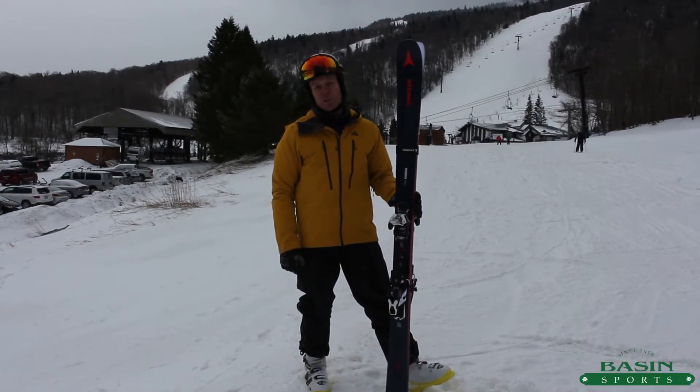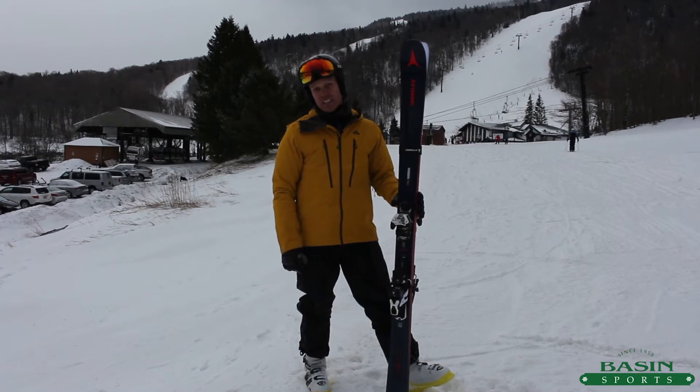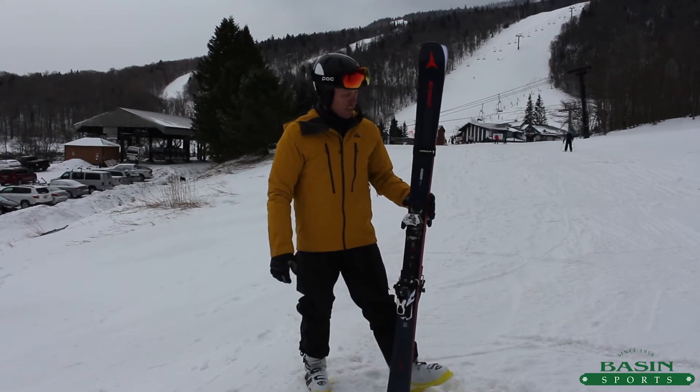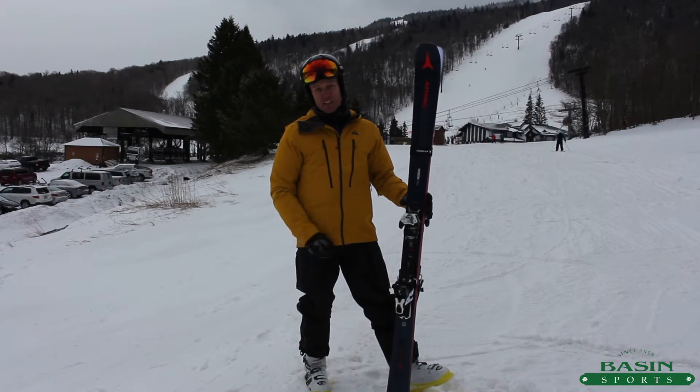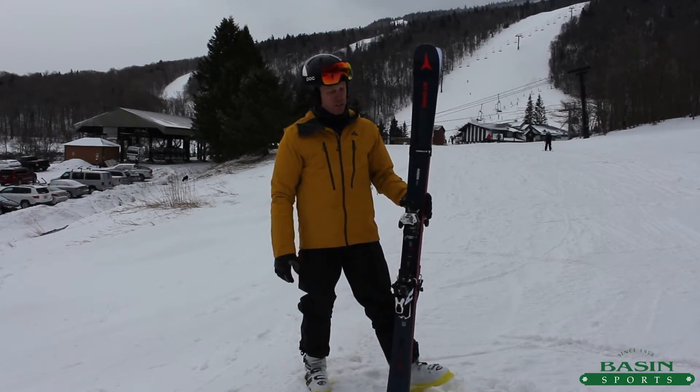Hey, this is Brett from Basin Sports. We are in Killington, Vermont today testing 2018-2019 skis. I've got in my hands a similar name that you've heard from Atomic, the Vantage 90, but a completely new construction, so it's basically a new ski.